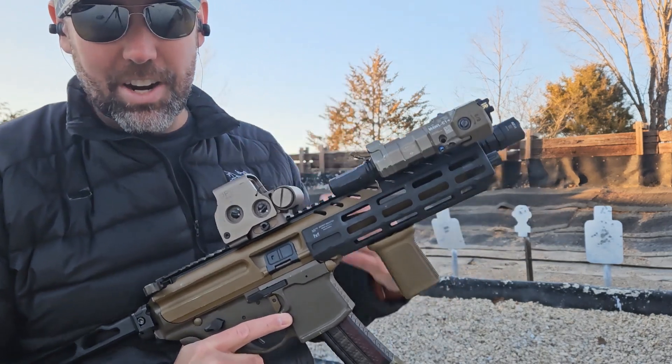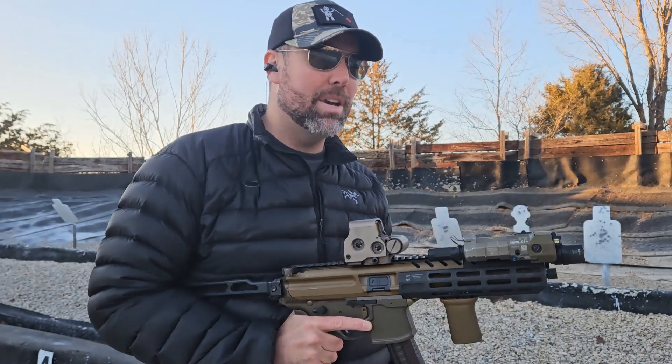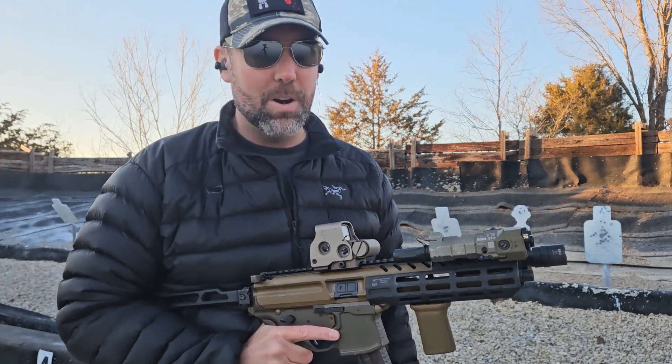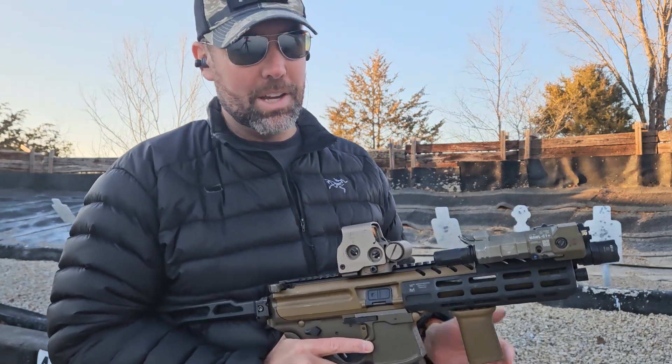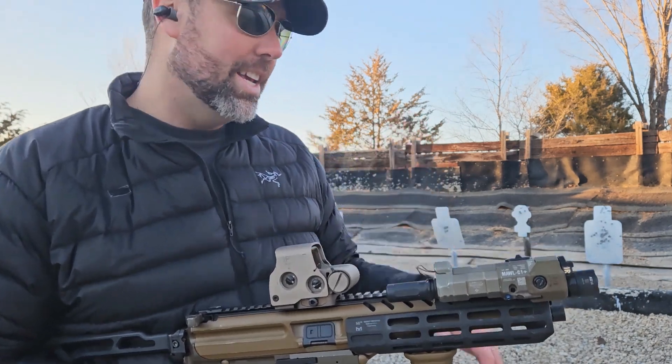So anyway, just wanted to come out here and show you guys my favorite MPX. It's been a long time since I've been on here, maybe four years or so — and you can probably tell because of my crappy video and my crappy video editing.